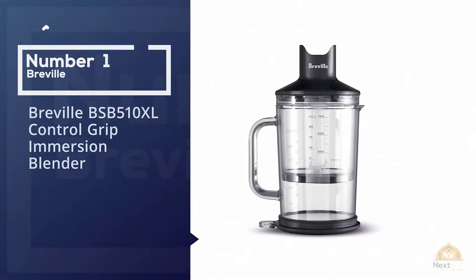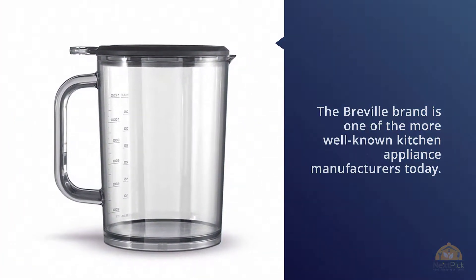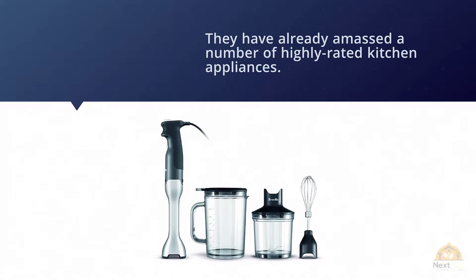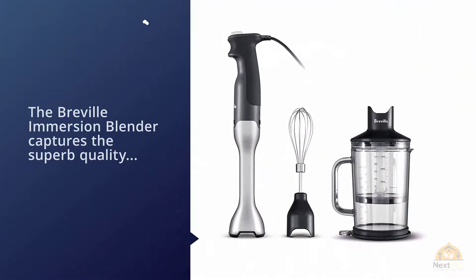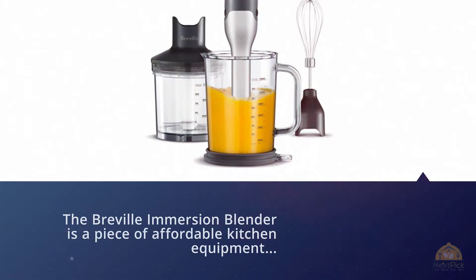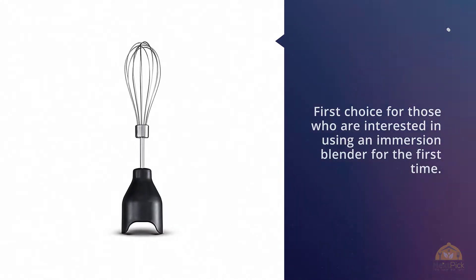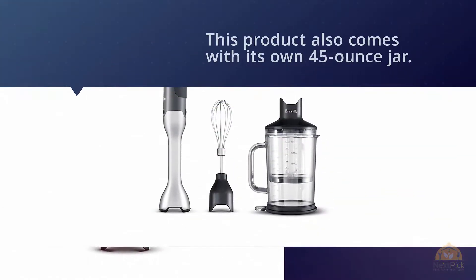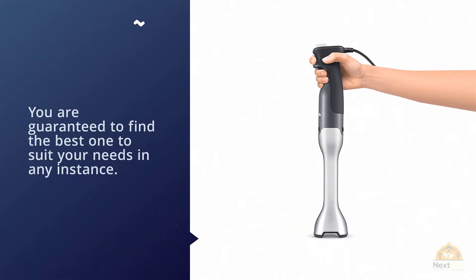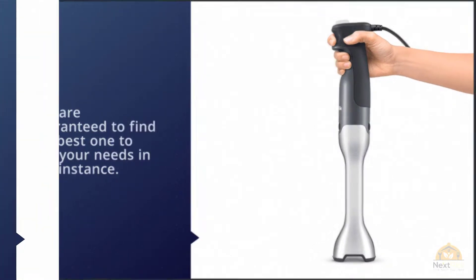Number one, most popular: Breville BSB510XL Control Grip Immersion Blender. The Breville brand is one of the most well-known kitchen appliance manufacturers today. The Breville immersion blender captures the superb quality of their standard blenders into a compact and lightweight machine. It's a piece of affordable kitchen equipment, making it an ideal first choice for those new to immersion blenders. This product also comes with its own 45-ounce jar, which you can use to prepare vegetable and fruit smoothies and other juices.